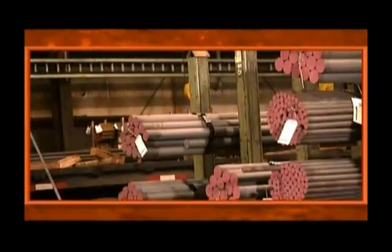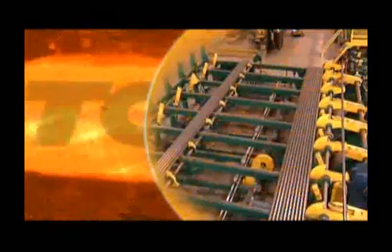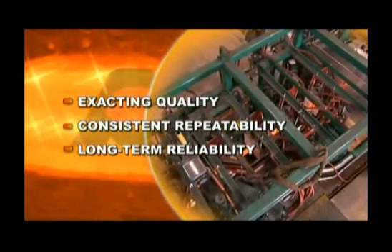The result? High volume, high quality products that meet customer specifications time after time. Ajax Tocco can bring the same exacting quality, consistent repeatability, and long-term reliability to your operations.